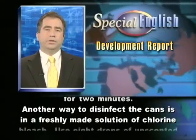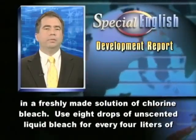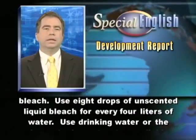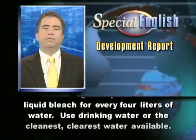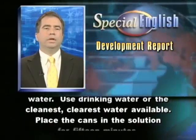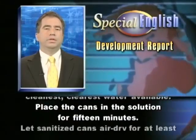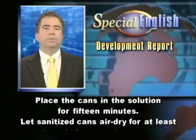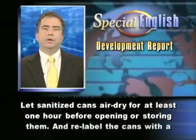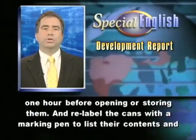Another way to disinfect the cans is in a freshly made solution of chlorine bleach. Use eight drops of unscented liquid bleach for every four liters of water. Use drinking water or the cleanest, clearest water available. Place the cans in the solution for 15 minutes. Let sanitized cans air dry for at least one hour before opening or storing them.